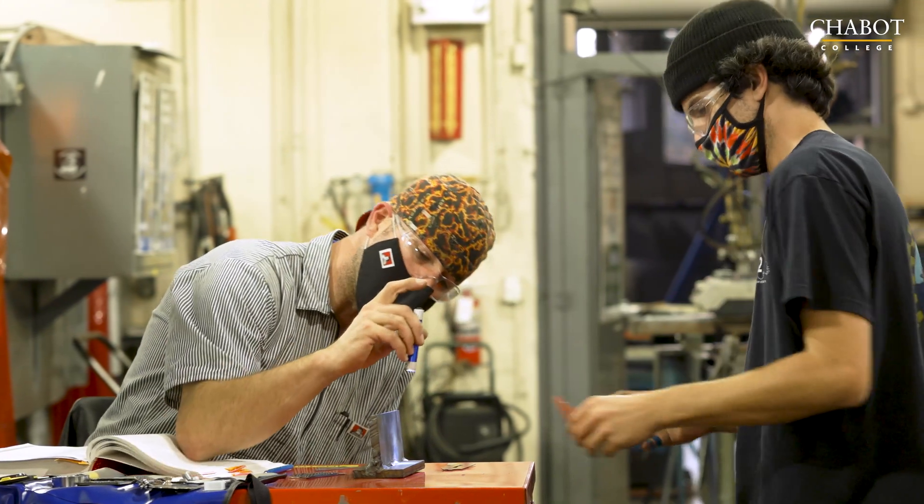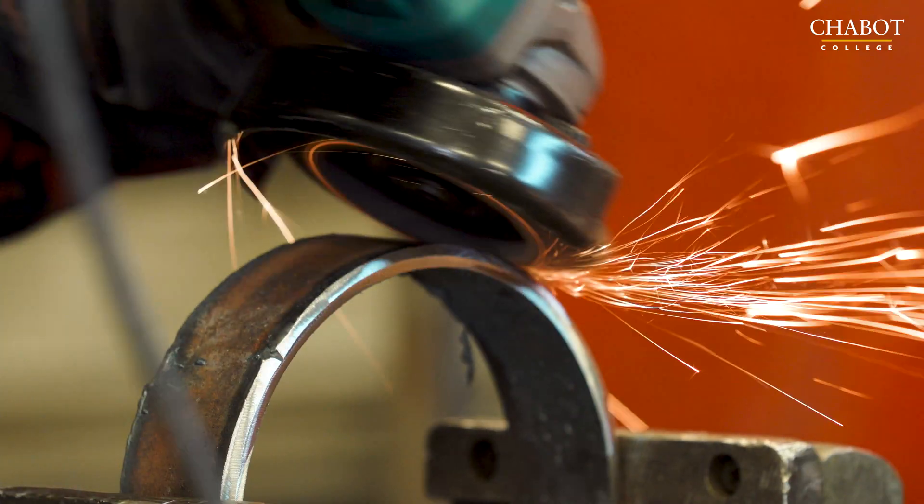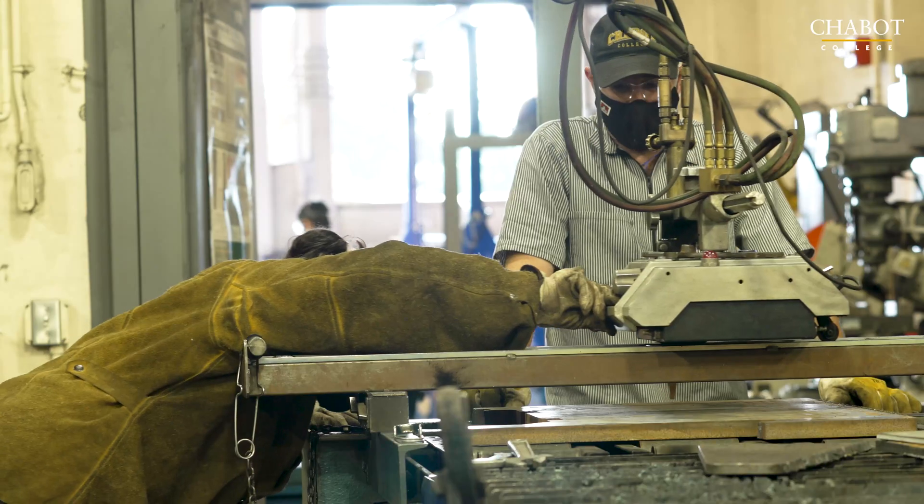You'll also be doing a lot of theory — how the welds coalesce, what types of materials do what, where they're used in the welding industry, and a lot about the equipment.